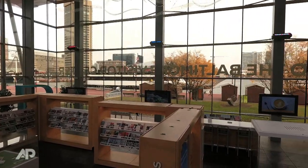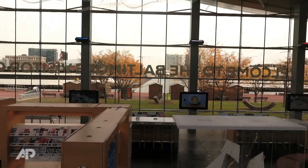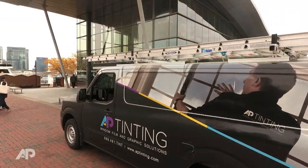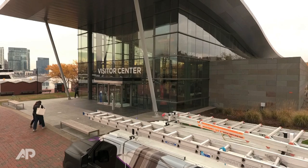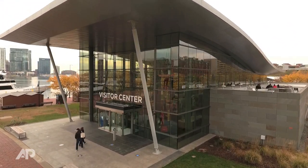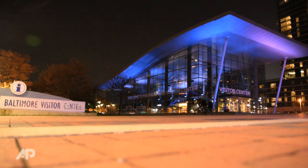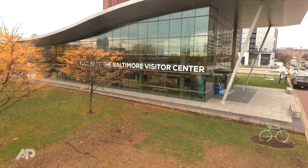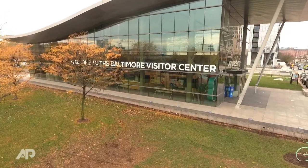So it was important to the building owner, which is Baltimore City, to make sure that the view out was still maintained. And so we selected a product for them that ultimately would allow the visitors that come into the Visitor Center to see out day and nighttime, but also for the people that are walking on the harbor area that they can also still see in.